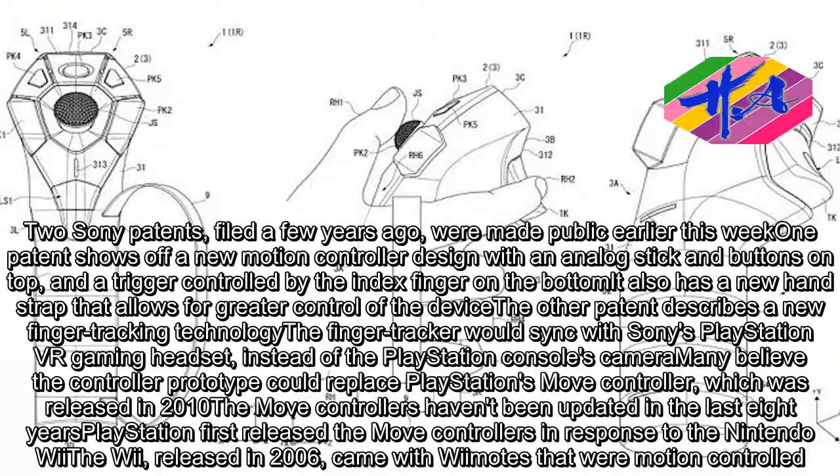Two Sony patents, filed a few years ago, were made public earlier this week. One patent shows off a new motion-controller design with an analog stick and buttons on top, and a trigger controlled by the index finger on the bottom. It also has a new hand strap that allows for greater control of the device.